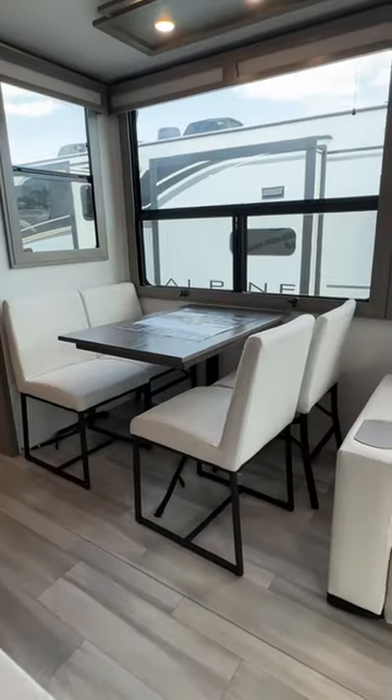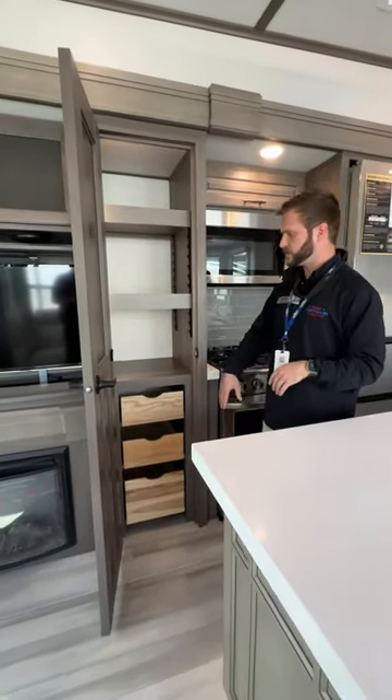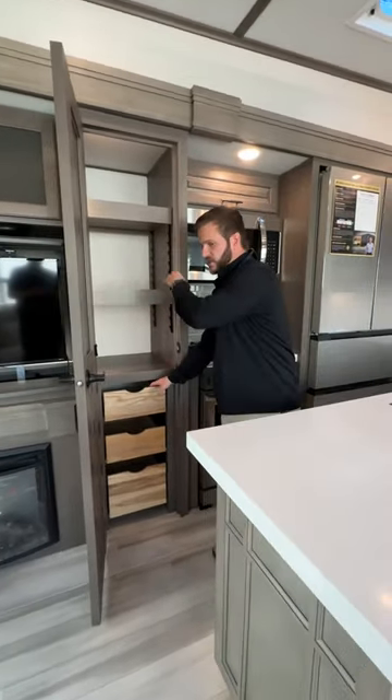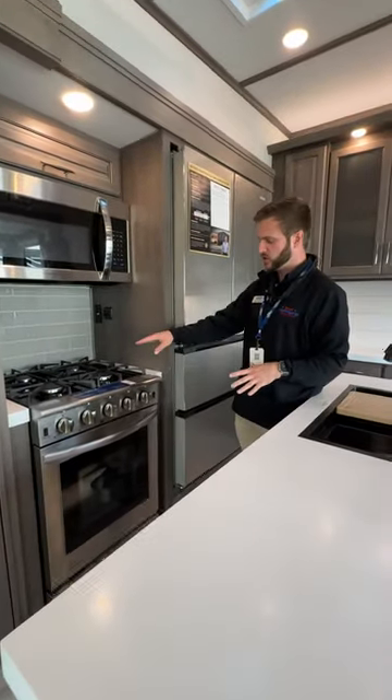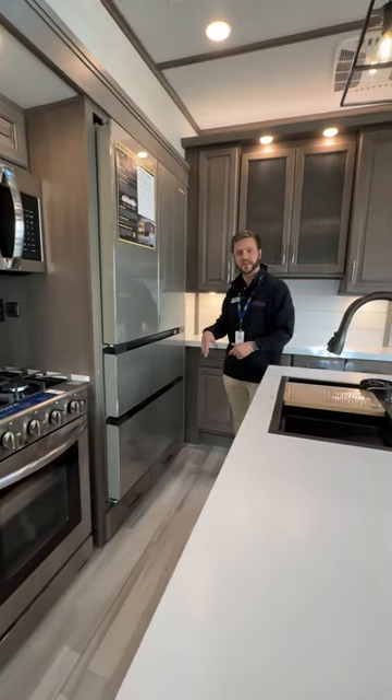Very homey, and as you can see, plenty of storage all throughout. Here's a great pantry with LED lighting, adjustable shelves and drawers. All residential appliances — stovetop, microwave, oven, and fridge and freezer, which does have an ice maker.